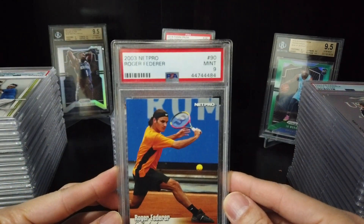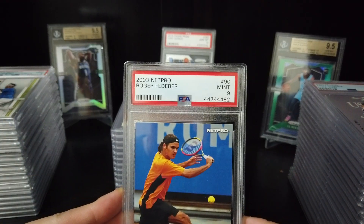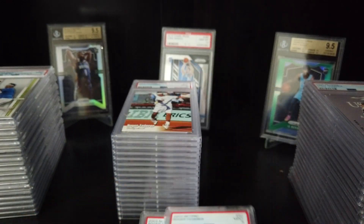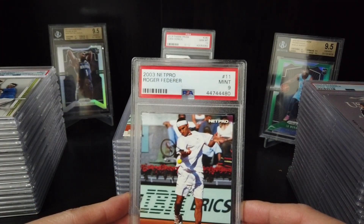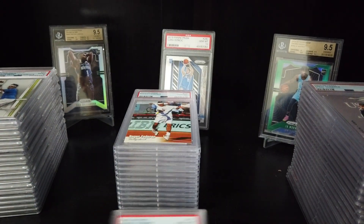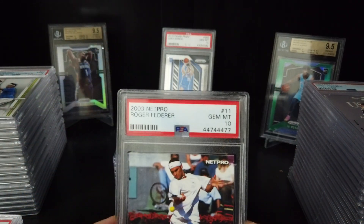2003 NetPro Roger Federer — 9. Same card — 8. This is 9, 9. So three 9s and one 8. 2003 NetPro Roger Federer card number 11 — 9. This is 8. Okay, finally — 10! Gemini 10. Another 10.